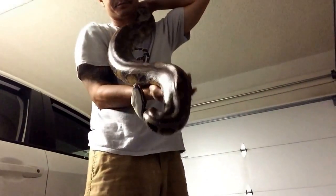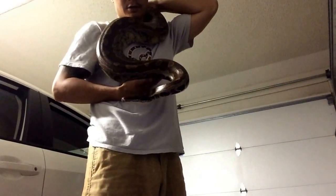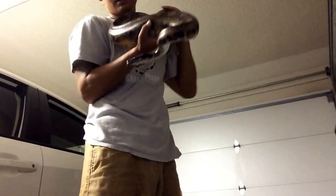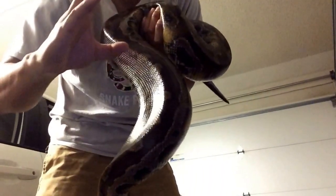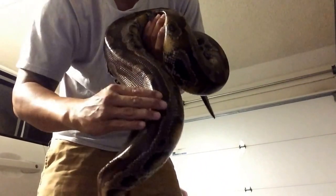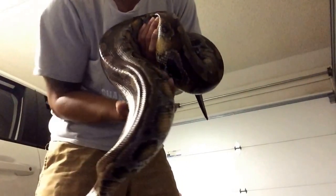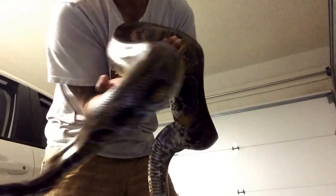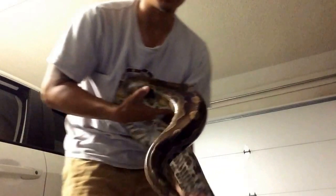I believe he's about six feet long. Blood pythons are kind of a triangular shape, so you'll always kind of feel this ridge here on their spine. You can see — if this was a cutout you'd see kind of a triangular shape, kind of like a Gaboon Viper.